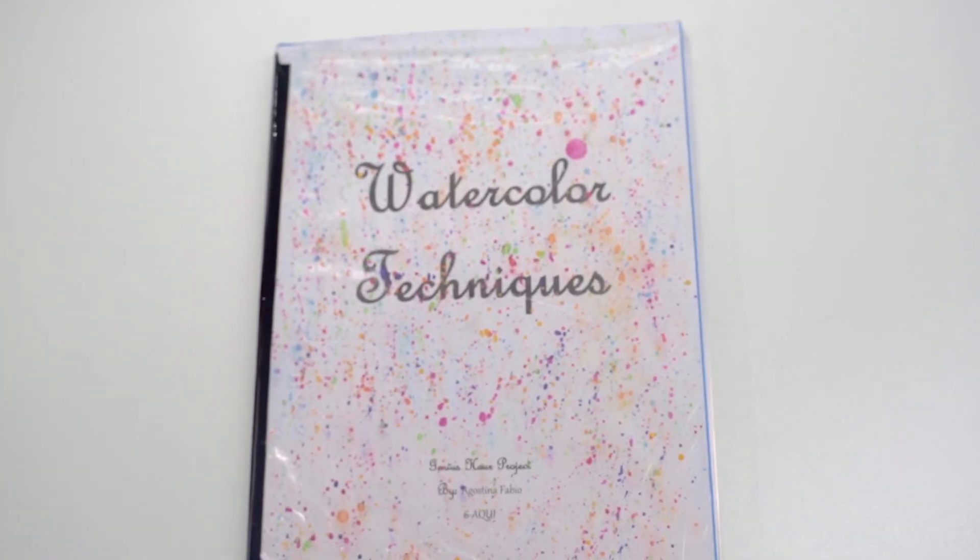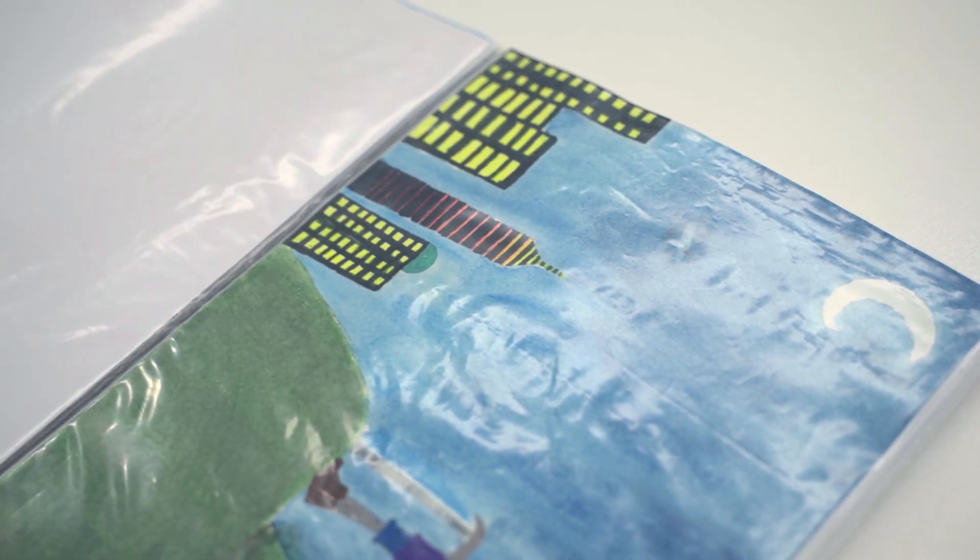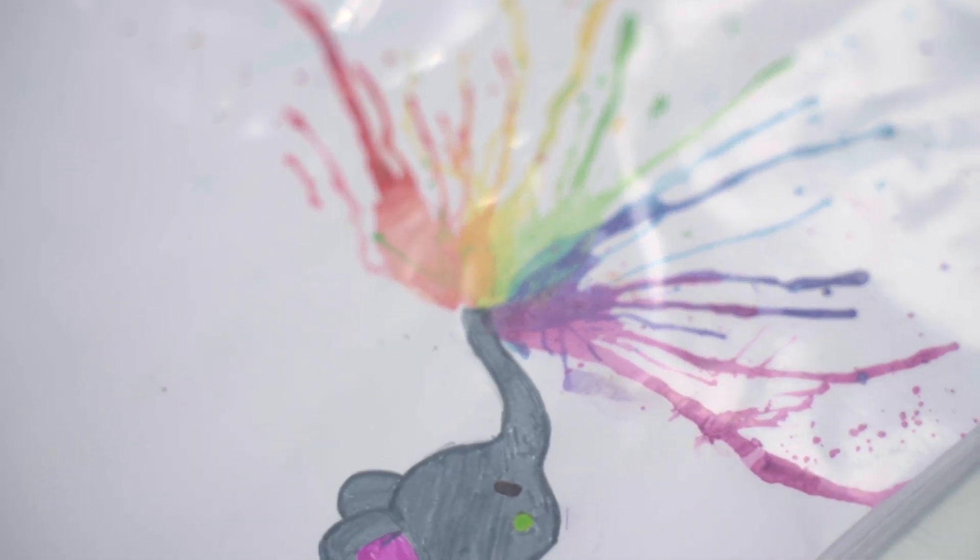One project that really stood out to me was this book of poems and mixed-media art that she made for Genius Hour. She really went into her passions of art and literature, combined that with what she did at STEM-In, and just created this beautiful piece of art.